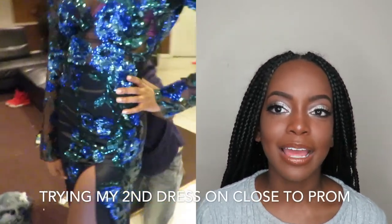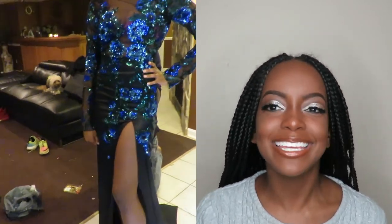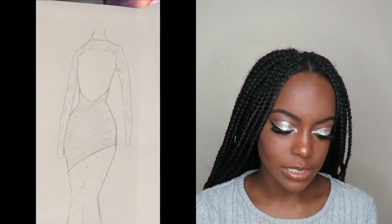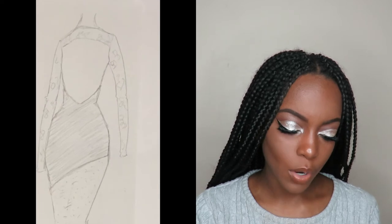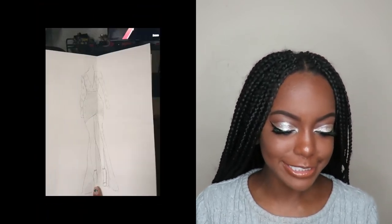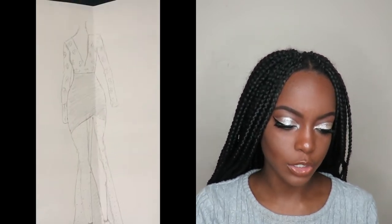My designer was amazing — he said 'okay, you don't like it, I'll make you another one,' which a lot of designers won't do. He made me another one and it was absolutely beautiful. This could all have been avoided if I was specific. I'm going to show you the sketch of how my dress was originally supposed to look, but out of respect for my designer I won't show the actual first dress since I didn't end up wearing it.